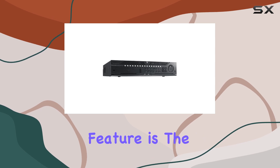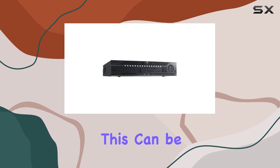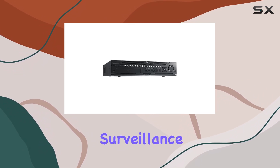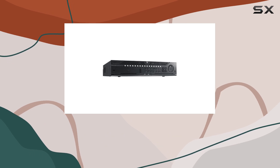Another important feature is the RCA audio input, allowing for audio recording alongside video. This can be crucial for comprehensive surveillance needs, providing additional context and detail that video alone might not capture.